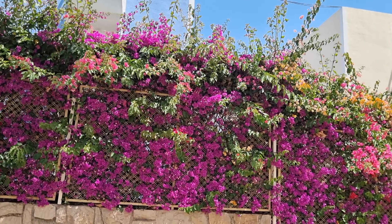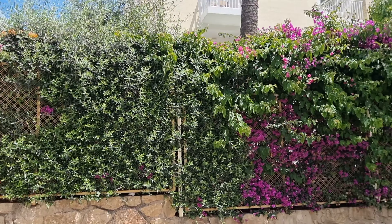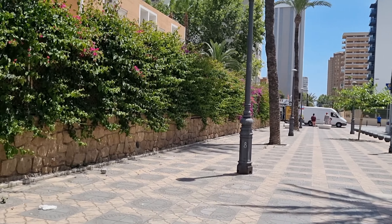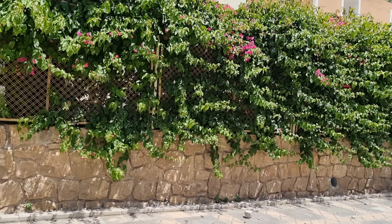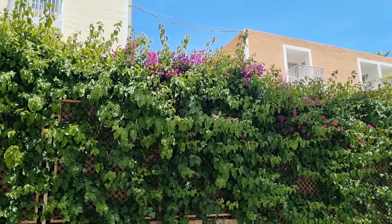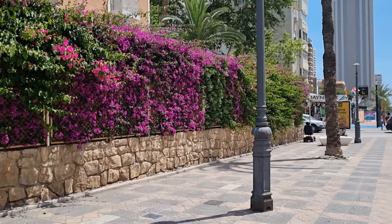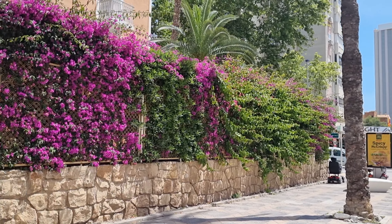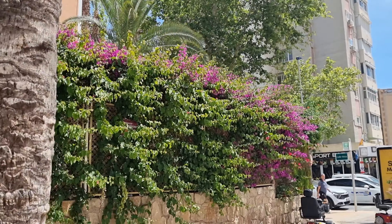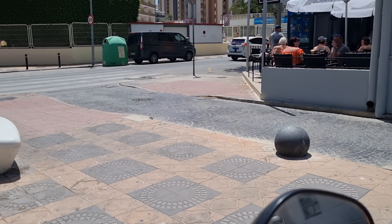It is another gorgeous day today in Benidorm. The sun is shining — look at them beautiful flowers. Benidorm is one of them places, you either love it or you hate it, guys. And personally, I love it. Why wouldn't I want to live here? Sunshine every day, guys — just to rub it in.